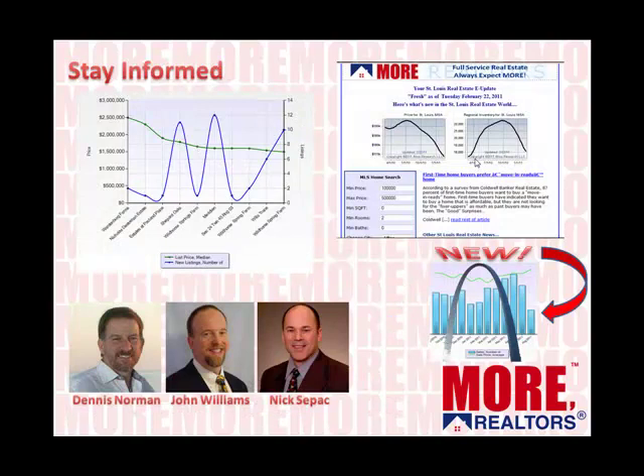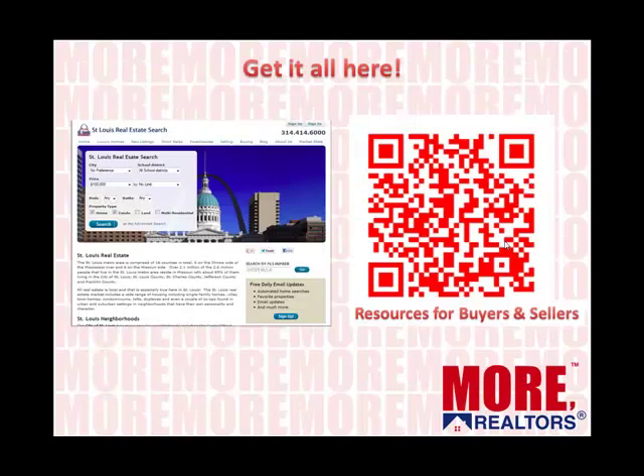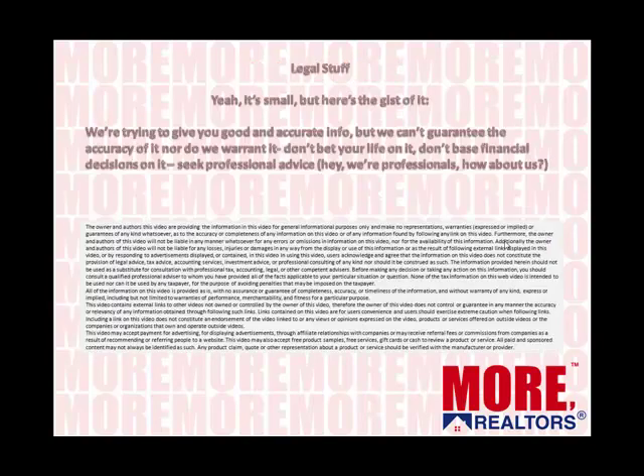And there you go — there's the five minutes, there's your quick update. This is a very small piece of all the market data and information that we have available to our agents. Please contact us and we'll be happy to help you with whatever your real estate needs are. We have an electronic newsletter, market data for all the charts, and a podcast channel. Here's a QR code — you can scan that and it'll take you to a whole bunch of resources for buyers and sellers. Check us out at St. Louis Real Estate.